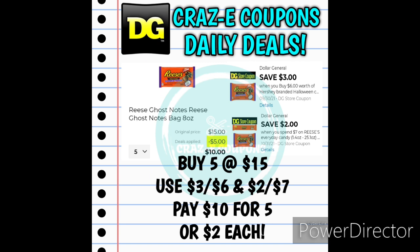Now if you really want to stock up, we also have a save $2 when you spend $7 on Reese's candies. So what you want to do is pick up five bags of the Reese's Ghost Notes — that's going to put you at $15. You're going to use the $3 off $6 DG Store coupon and the $2 off $7, and that's going to leave you paying $10 for five bags, making those just $2 each.